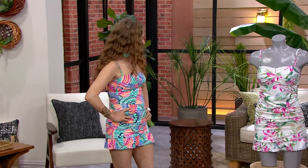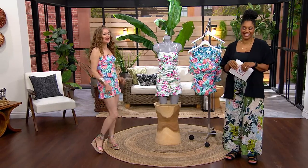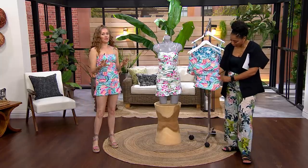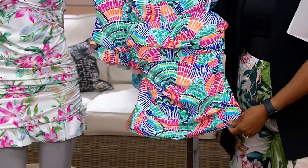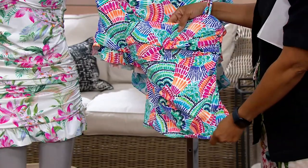Let's talk about this gorgeous suit. First of all, you look so cute in it. Thank you, I'm feeling cute too. It is one of my favorite La Blanca styles. So, one of the things about this suit that I love the most is that all together it actually looks like a swim dress. But it's a two-piece, and the top is long enough to give you that coverage.